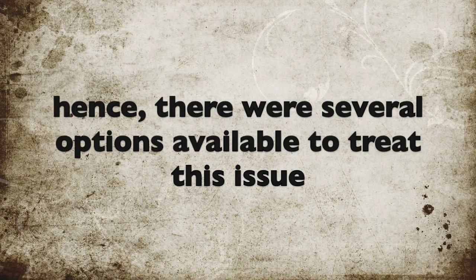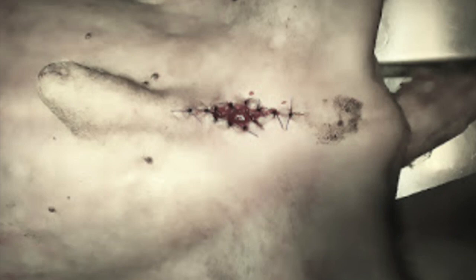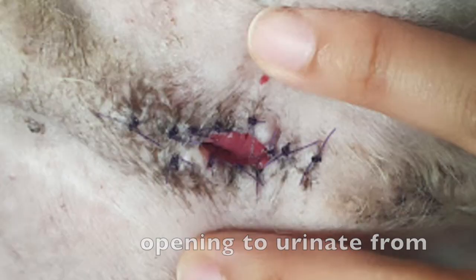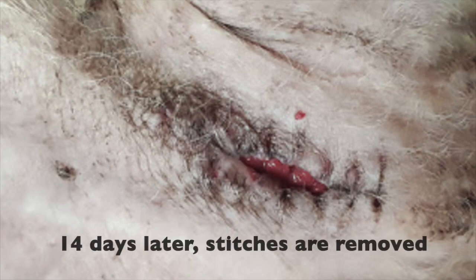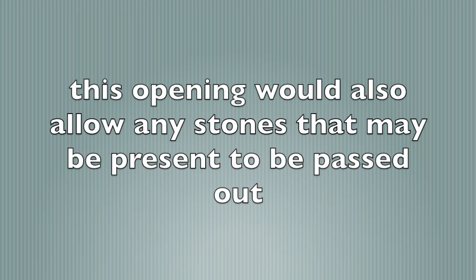Hence, there were several options available to treat this issue. The permanent solution was a urethrotomy. This is an operation to create an opening behind the dog's penile bone from the urethra, so that the dog has an alternate opening to urinate from. The urethra behind the penis is incised, and the urethral mucosa is stitched to the skin, creating a permanent opening for urination. Fourteen days later, the stitches are removed, and this allows the dog to pee normally. This opening would also allow any stones that may be present to be passed out.